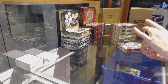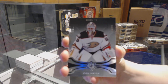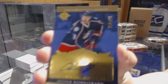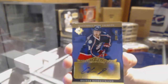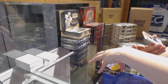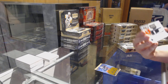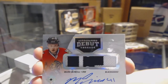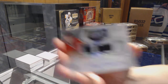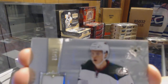We've got a base card number to 99, John Gibson. We've got a rookie auto retro number to 199, Oliver Bjorkstrand. We've got an autographs debut threads patch number to 99, Mark McNeil. And a rookie jersey number to 99, Joel Erickson-Eck.